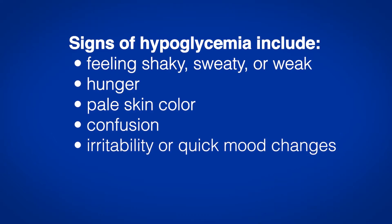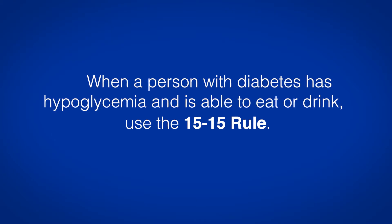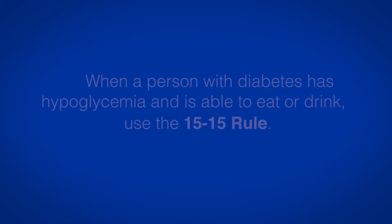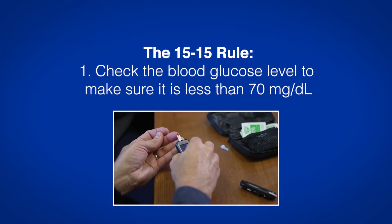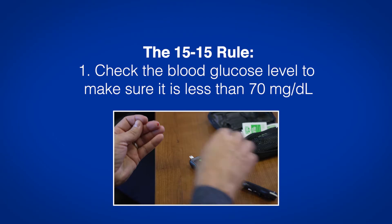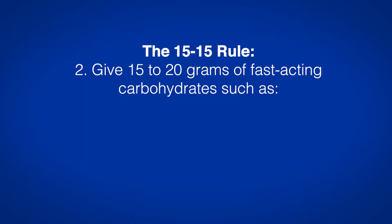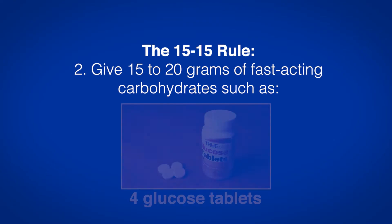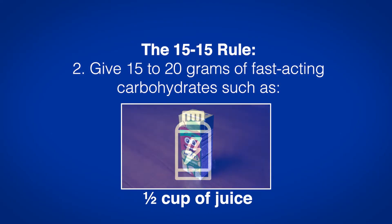Irritability or quick mood changes are also signs. When a person with diabetes has hypoglycemia and is able to eat or drink, use the 15-15 rule. Step 1: Check the blood glucose level to make sure it is less than 70 mg per deciliter. Step 2: Give 15-20 grams of fast-acting carbohydrates, such as 4 glucose tablets, 1 tube of glucose gel, or half a cup of juice.